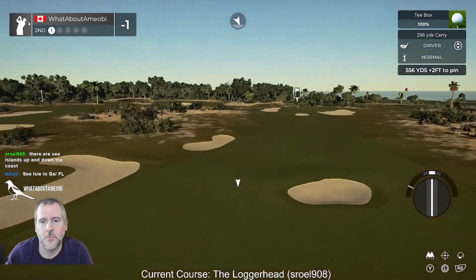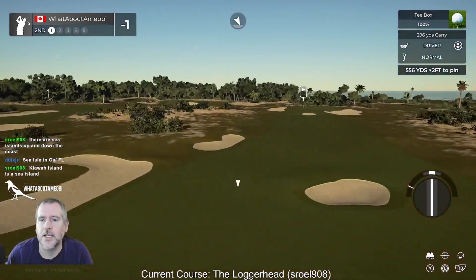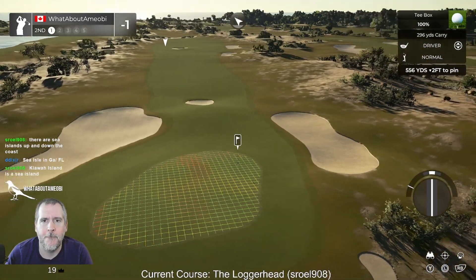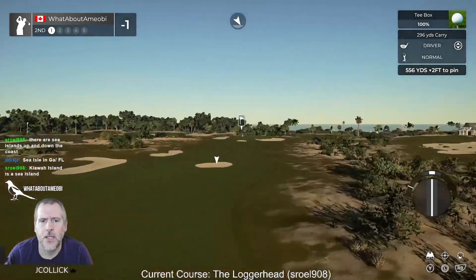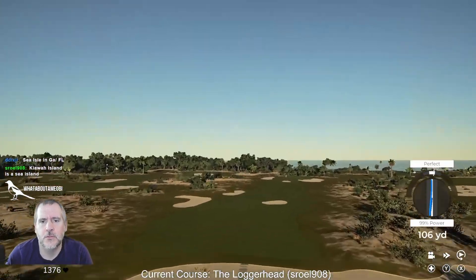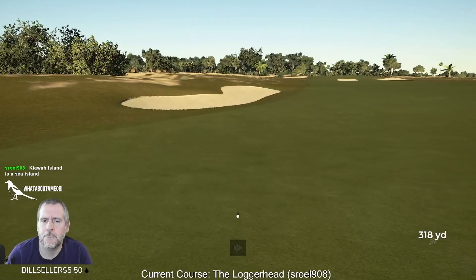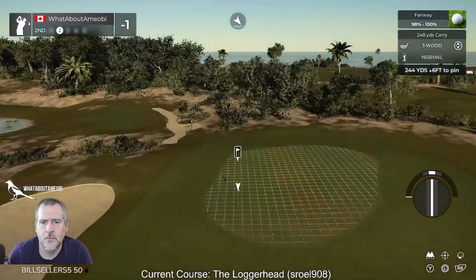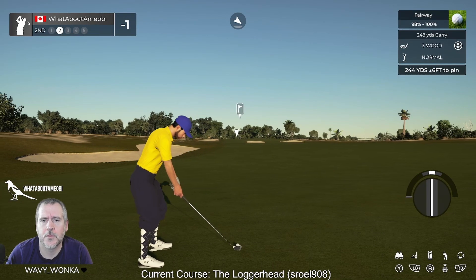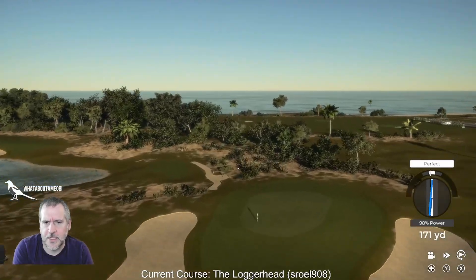Gentle opener, a par five with a centerline hazard. Why do we have that — what do I gain by going down the right? I'm going to play left because I've got more room over there. I don't know that I get a better angle going right — it might be pin dependent. It makes sense that this is pretty flat being down by the ocean.